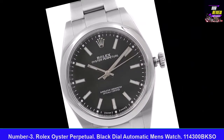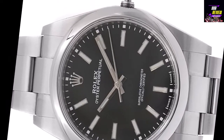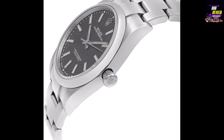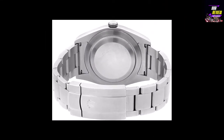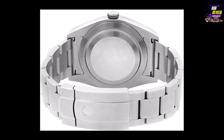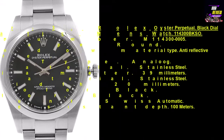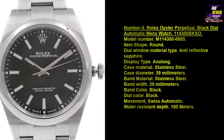Number three: Rolex Oyster Perpetual Black Dial Automatic Men's Watch, model 114300. Item shape: round. Dial window material type: anti-reflective sapphire. Display type: analog. Case material: stainless steel. Case diameter: 39 millimeters. Band material: stainless steel. Band width: 20 millimeters. Band color: black. Dial color: black. Movement: Swiss automatic. Water resistant depth: 100 meters.